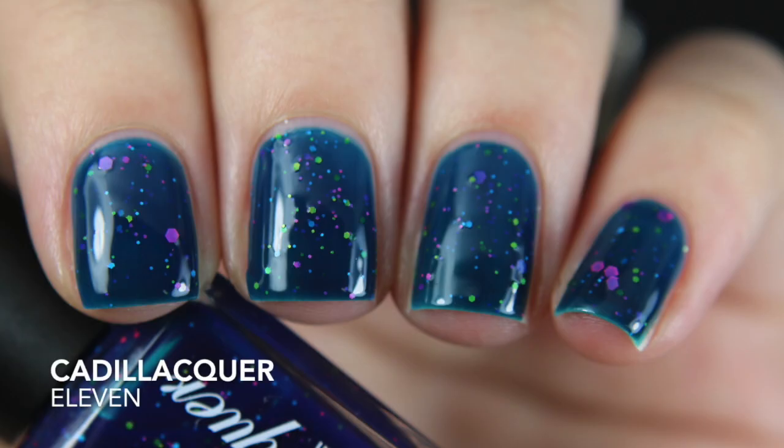The last Cadillacers I picked up is 11. This looks so beautiful in the bottle — it's a dark navy jelly with bright neon glitters in green, purple, pink, and blue. But in real life on me it looks more like a teal base, and the teal against those colors isn't very good. My swatch photo somehow shows it the way it looks in the bottle, even though that's not really what it looks like in real life.